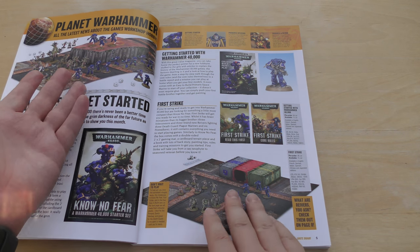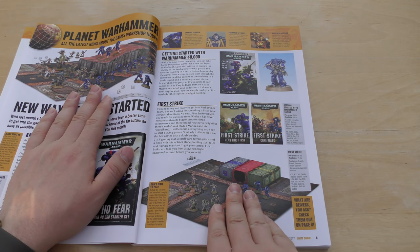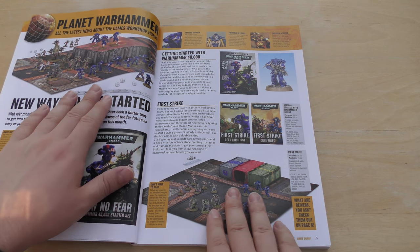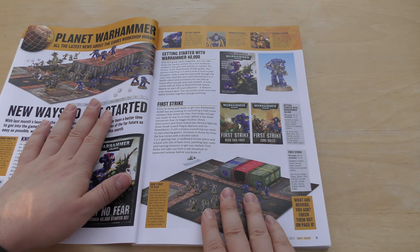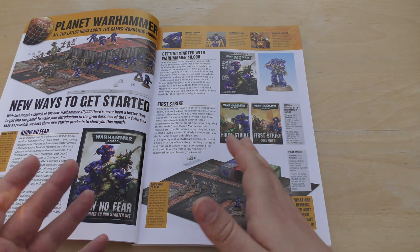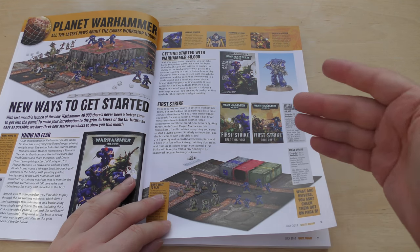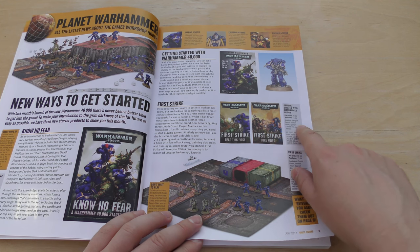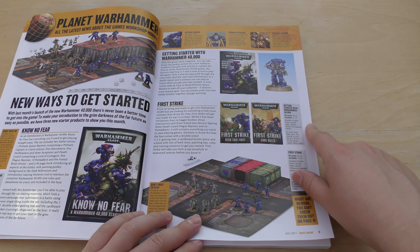I don't know why they've done this, because in my eyes they've either got the same models or a lot easier-to-build models, and they don't have any paints or glue or anything like that. So I question it. The Dark Imperium is just such a good set anyway. Also, they're doing a Getting Started with Warhammer 40,000 guide for £5 — so you pay to get started.